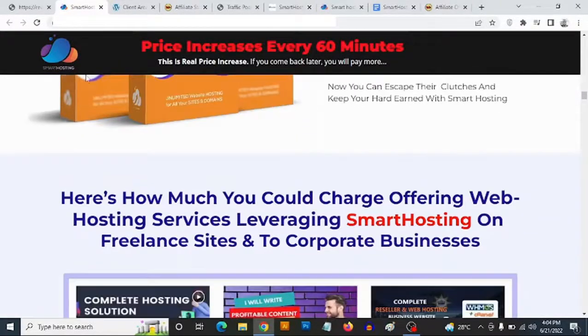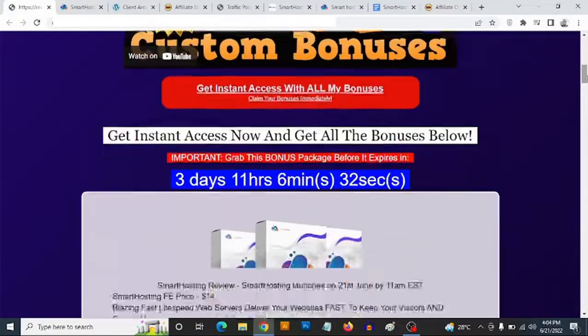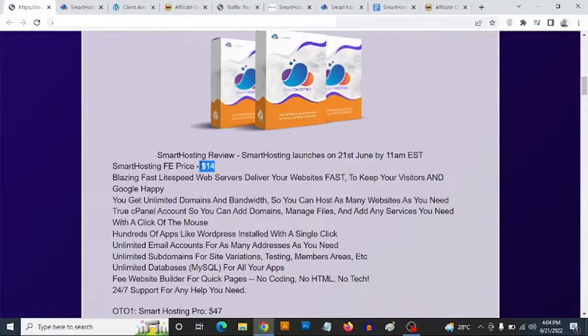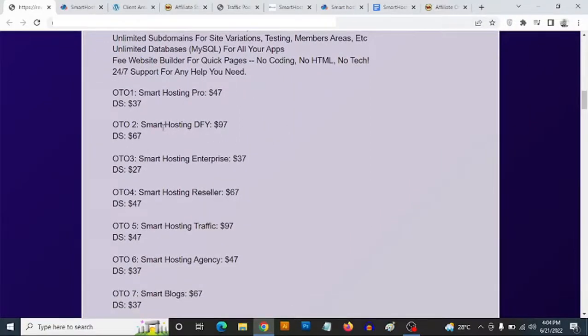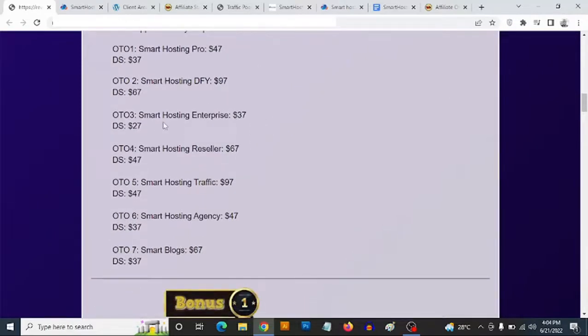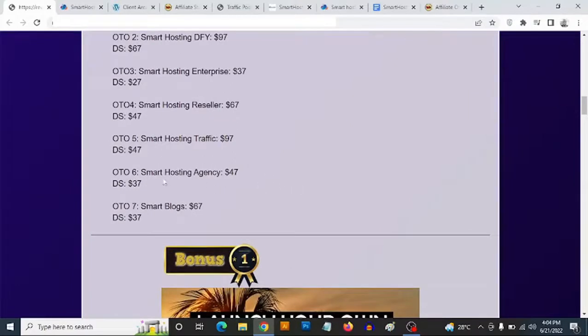Let's talk about the pricing for Smart Hosting. The front end is a one-time fee of $14, which is pretty cool. The optional pro upgrade goes for $47, or $37 if you decline. There's also Smart Hosting Done For You, Smart Hosting Enterprise, Smart Hosting Reseller, Smart Hosting Traffic, Smart Hosting Agency, and Smart Blogs — which is the final upgrade at $67, or $37 if you decline.